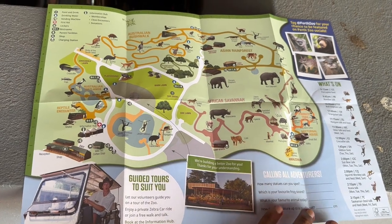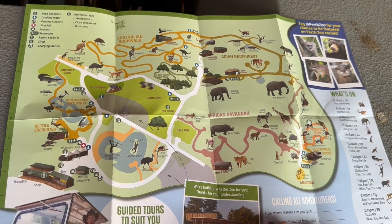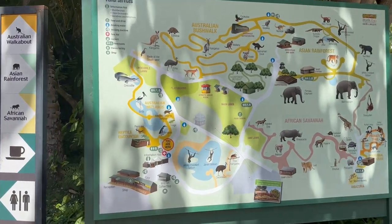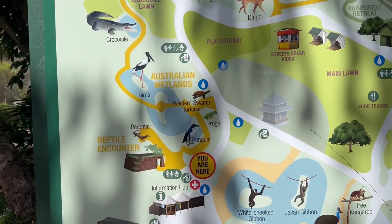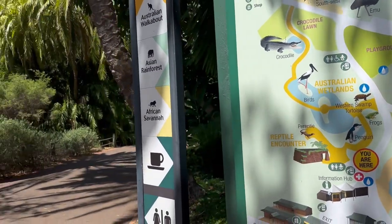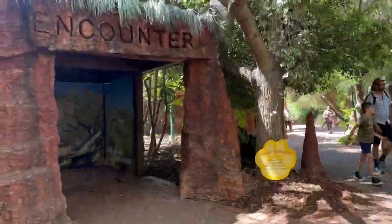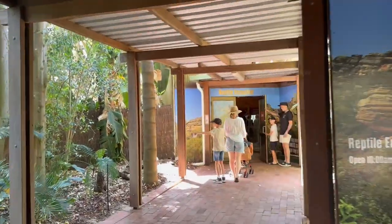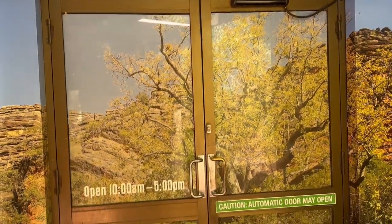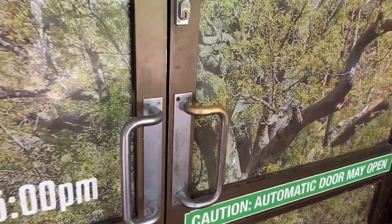The map keeps our navigation very easy — photos of the animals and where they are located are also clearly marked. Inside the zoo I also saw a big similar map installed. First I decided to go to the left to see the reptile encounter and Australian wetlands. Australia is home to a huge variety of venomous and non-venomous reptiles, and let me show you what kind of reptiles I saw in the reptile section.